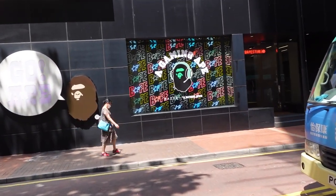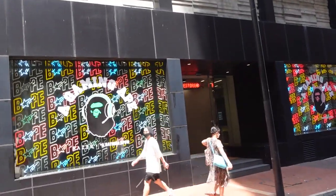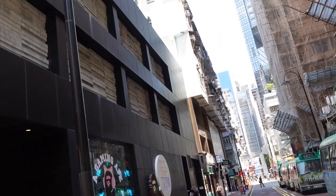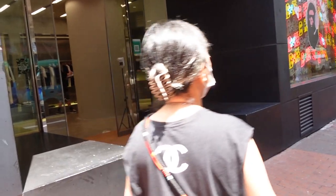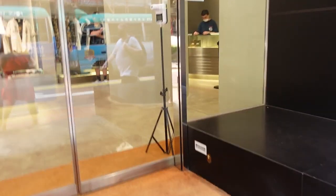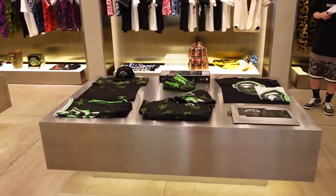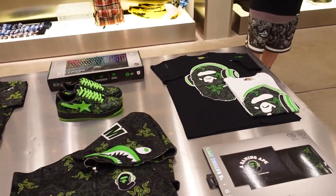We're arriving at the BAPE store now at Hysan One, next to Lee Gardens. We got the BAPE Razer logo here with the cat ears as well. Let me see if they have the — yeah, here's the BAPE Razer stuff. We got the BAPE Razer collection here.